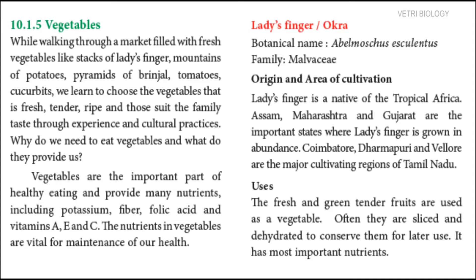Vegetables prevent the risk of heart diseases and stroke, prevent some types of cancer, lower risk of eye and digestive problems and have a positive effect upon blood sugar level. So, vegetables are vital for maintenance of our health.